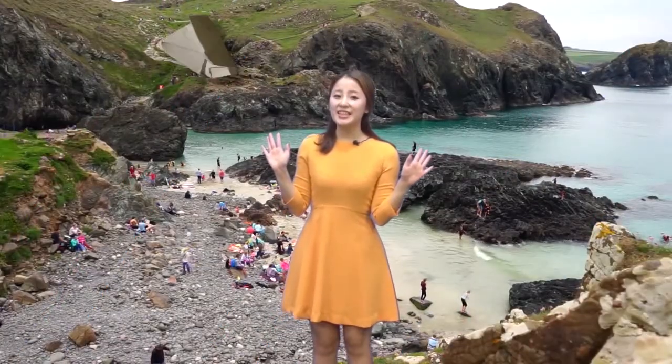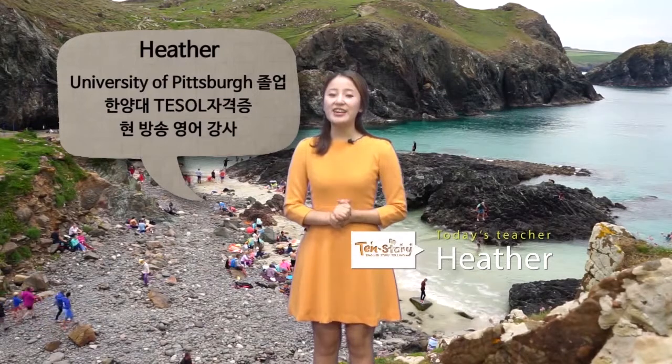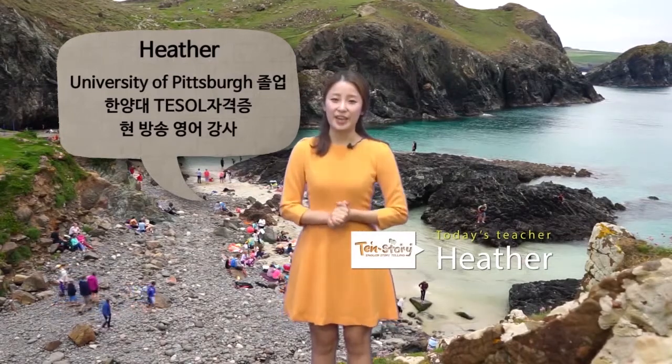Hello, Ten Story friends! I'm your reading teacher, Heather. Ten Story 친구들, 안녕하세요. 선생님은 오늘 여러분에게 재미있는 동화책을 읽어줄 Heather 선생님이에요.